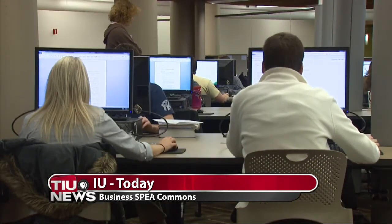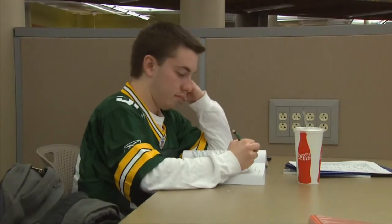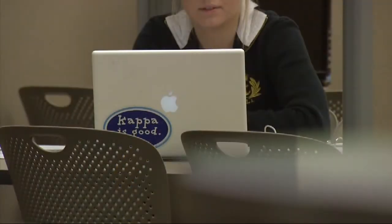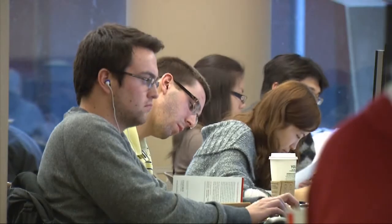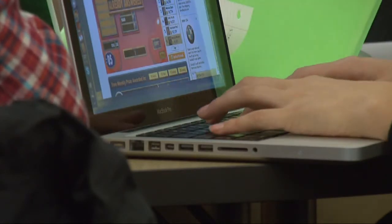The Commons, a joint venture between SPIA, the Kelley School of Business, and Indiana University Libraries, was built to meet the growing demands of students in the digital age. The new facility features both group and individual workstations, all of which are equipped with multiple power outlets to power students' laptops, smartphones, tablets, and any other type of digital media.